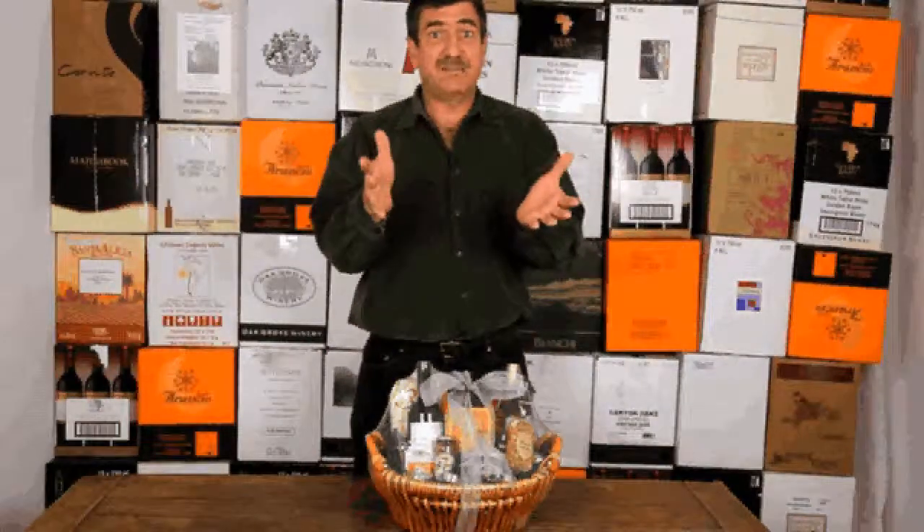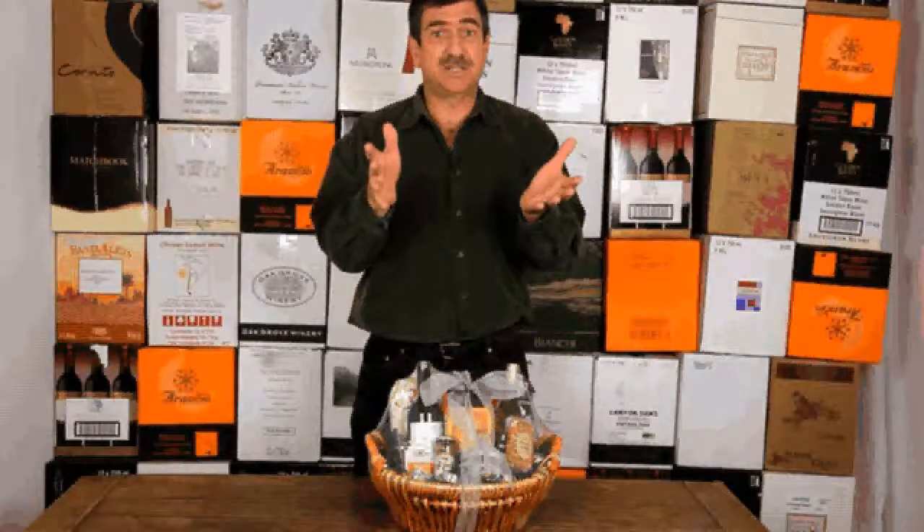This is the Savory Gourmet. $69.95, shipping and handling included. This is a great basket.